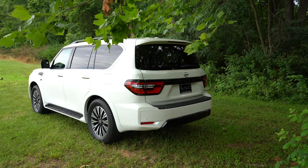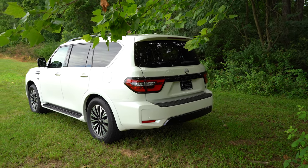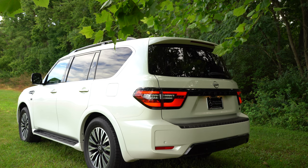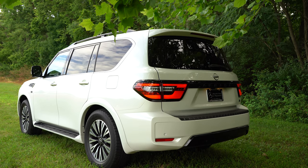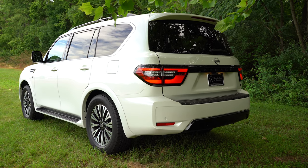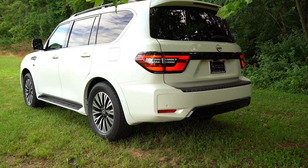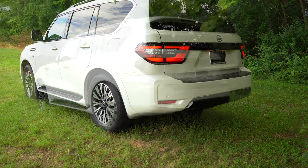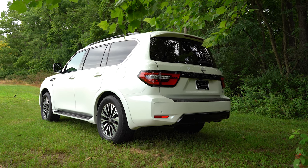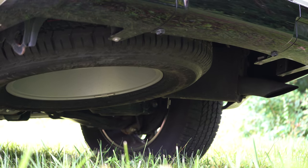Moving to the back of the Armada, there is a rear spoiler with an integrated brake light, a rear window wiper, and LED tail lights coming standard across the board. That gloss black finish tying together the two tail lights is only for the Midnight Edition — other trim levels get chrome trim. You'll also get gloss black accenting on the lower portion of the rear bumper for the Midnight Edition, and tucked away you will find a single exhaust outlet.